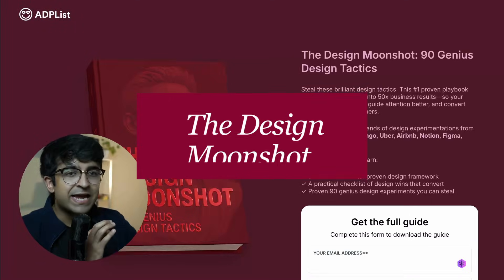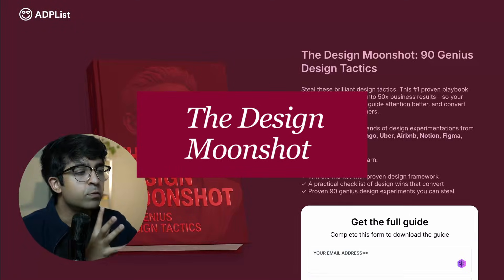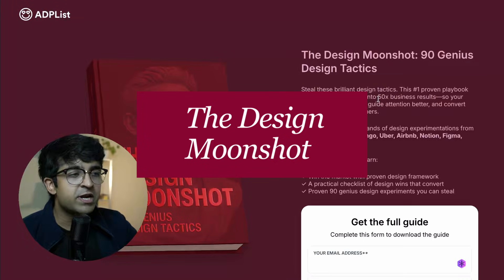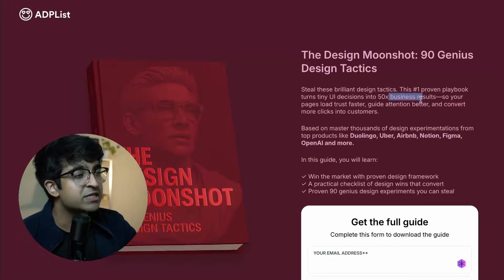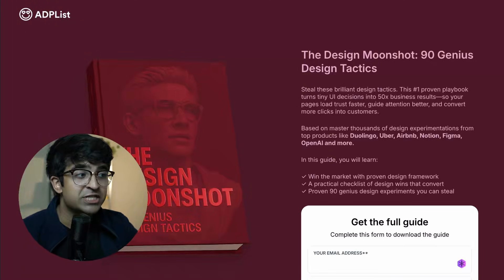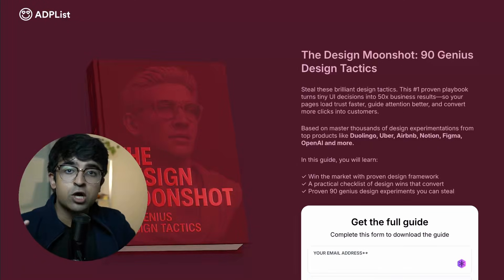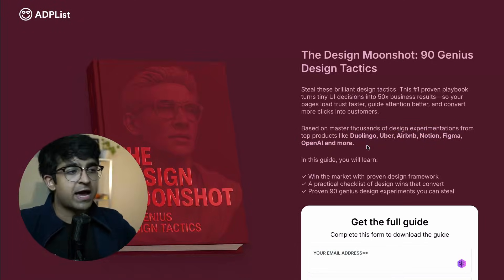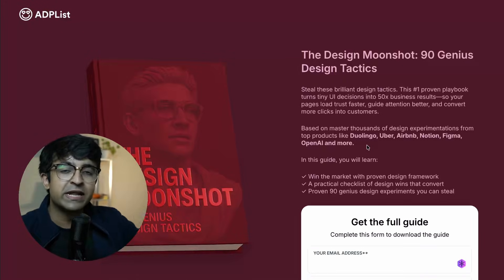Another course again by ADP List is the Design Moonshot, 90 Genius Tactics. It is a culmination of basically 50 plus decisions that brought business results, and how you can use all these tactics and strategies in your own design process or at your company. They cover things from Duolingo, Uber, Airbnb, Notion, Figma, OpenAI and more. So you have winning strategies from some of the biggest companies in the world.